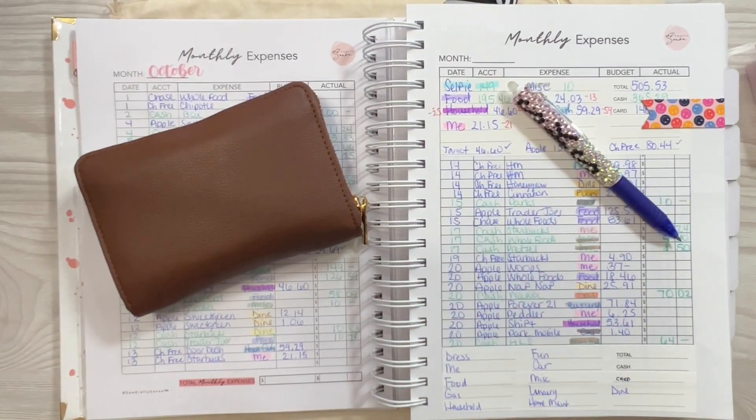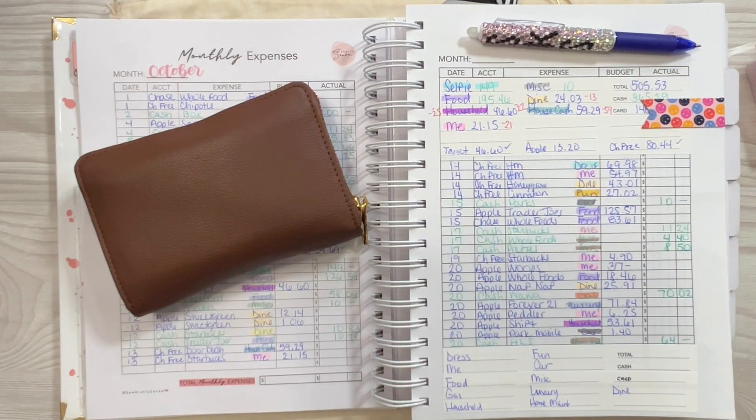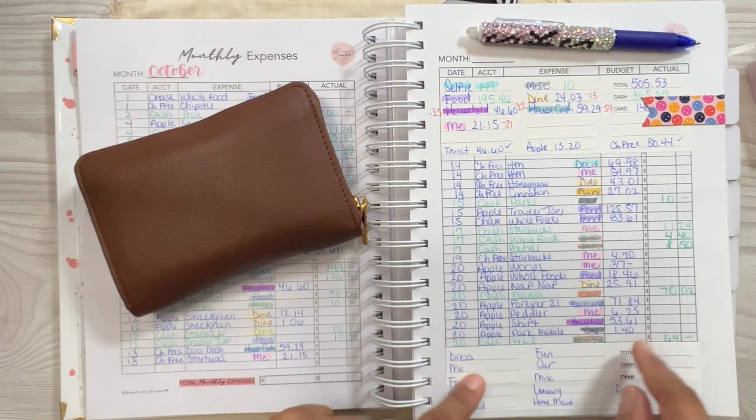Hey everyone, welcome back to my channel. It is your girl Sanaa from So Crafty Sanaa and I am back with another video. So today I am going to be settling out my weekly expenses for the week ending — my budget week ending — October the 20th.